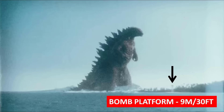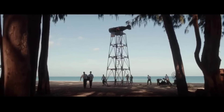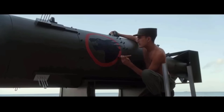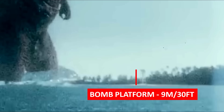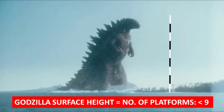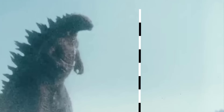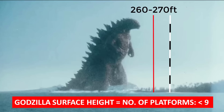So now let's do our magic. We know by the earlier estimation that the bomb platform was 9 meters or 30 feet tall. So now we can extrapolate to get an approximate number of bomb platforms to fit the size of the Big G. To get to the surface height, excluding the submerged body part, we have less than 9 bomb platforms, which puts his height above sea level at less than 260 to 270 feet.